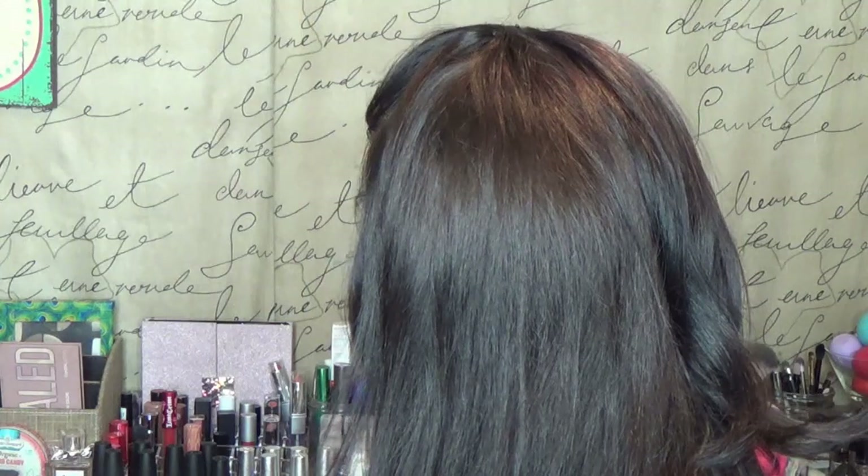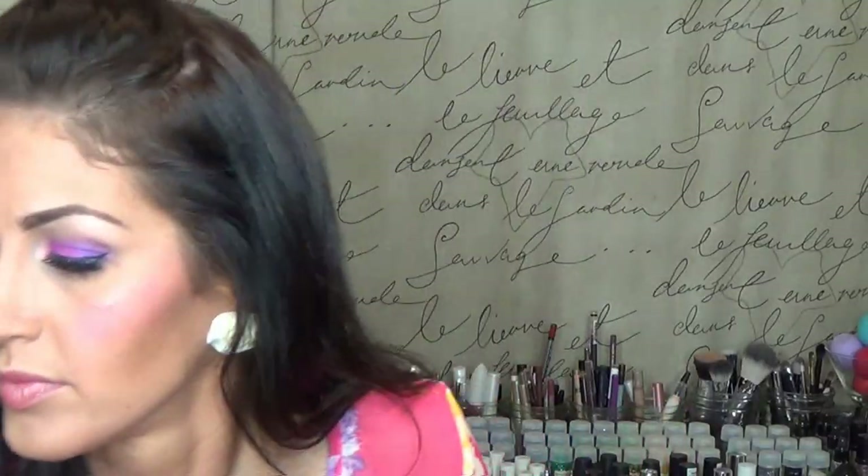I own eight NYX Butter Glosses. I went from owning zero to owning eight in like two weeks because Lynn, in our haul swap, sent me four of them and then I went out and bought four more. The shades I have are Cherry Pie, Cherry Cheesecake, Crème Brûlée, Strawberry Parfait, Apple Strudel, Peaches and Crème, Peach Cobbler, and Eclair. These are awesome — especially with summer coming up, just to give your lips a sheer wash of color. They feel really good.